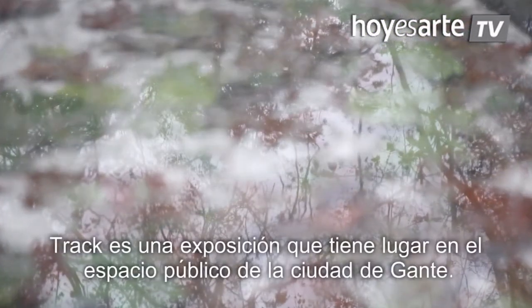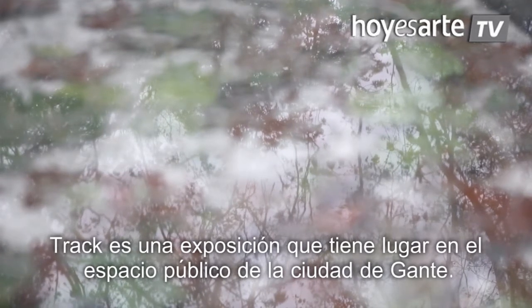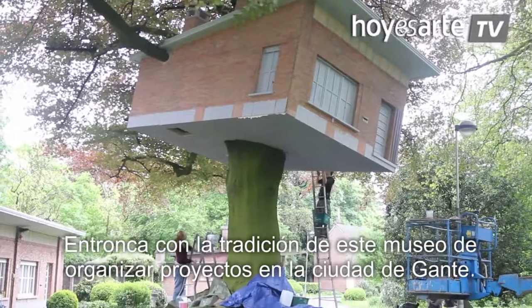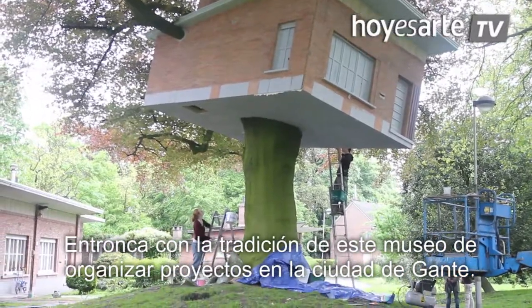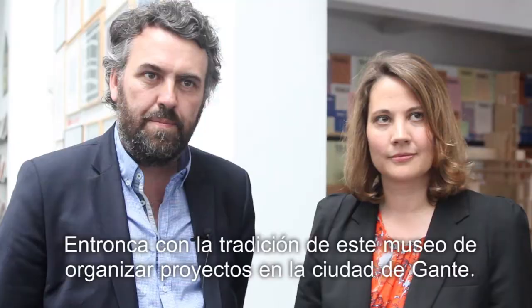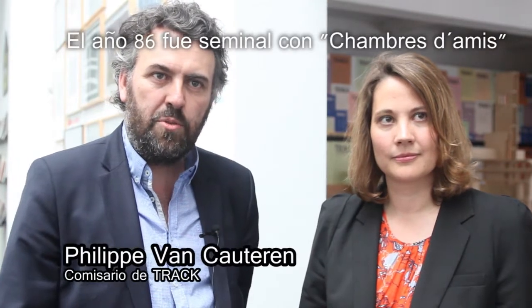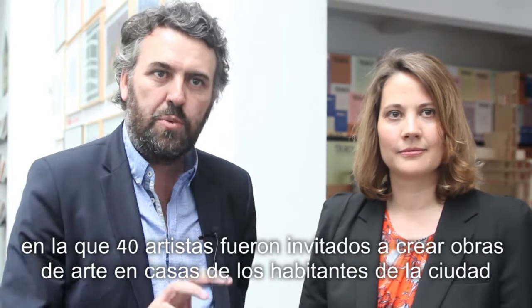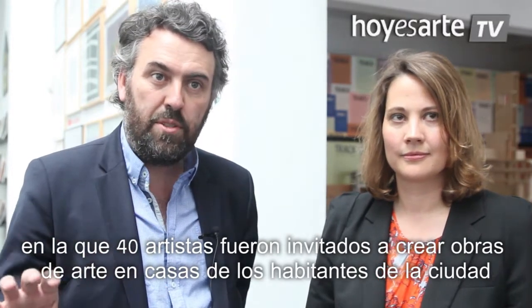TREC is an exhibition happening in public space, taking place in the city of Ghent. It has to do with the long-standing tradition of this museum organizing projects in the city. 1986 was a seminal moment with the exhibition Chambre d'Ami, where more than 40 artists were invited to make artworks within the houses of the inhabitants of the city.